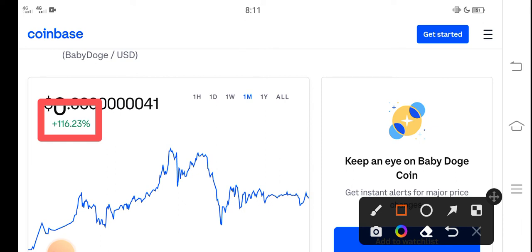You can see here the price change is positive — 116% in the last 30 days. So congratulations to those people who bought Baby Dutch Coin in the last 30 days. You can see that is the last one month price gain.